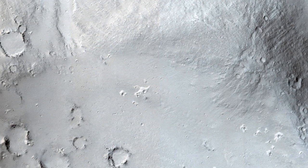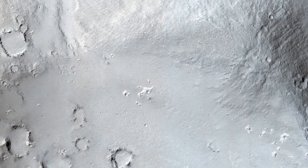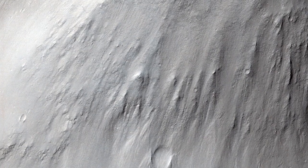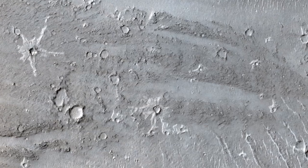In this location, the cover of windblown sand and the effect of many small impact craters has erased such obvious indicators of lava. This is likely because the lava coating is thin and can be easily erased.